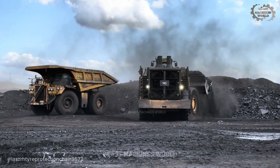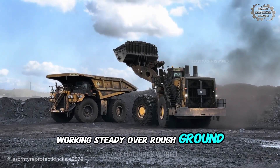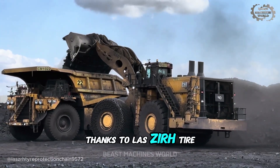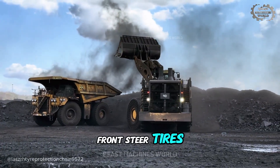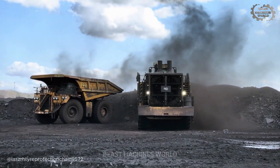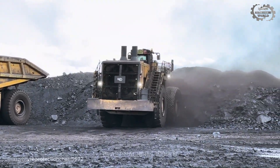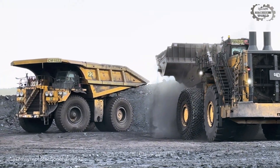At a tough coal mine, the CAT 994K keeps working steady over rough ground scattered with sharp rock. Thanks to Esco laser tire protection chains wrapped tight around the front steer tires, it gets extra grip and protection against cuts from sharp rock. With this armor, the tires last longer, work keeps moving, and the loader stays at full pace in any condition.